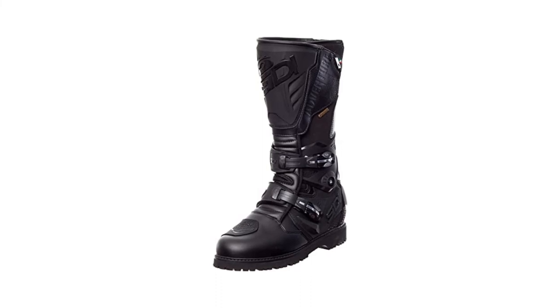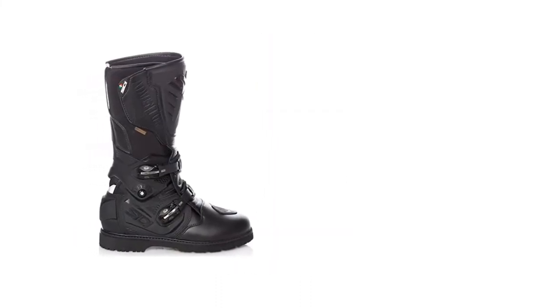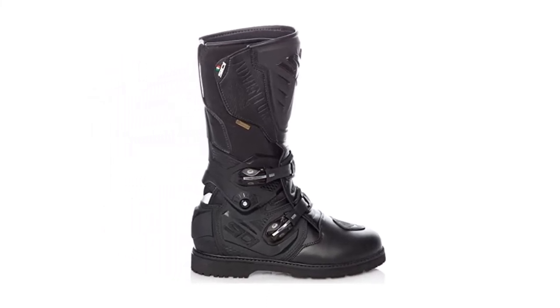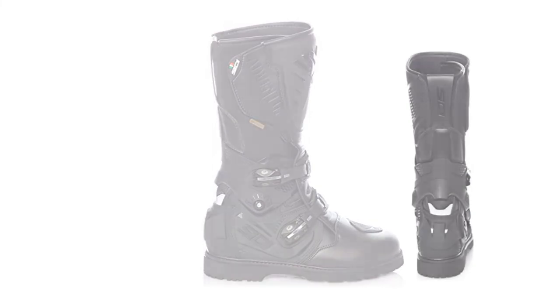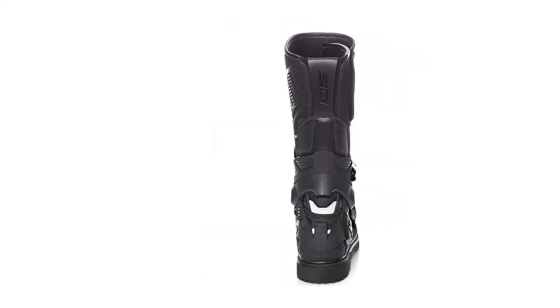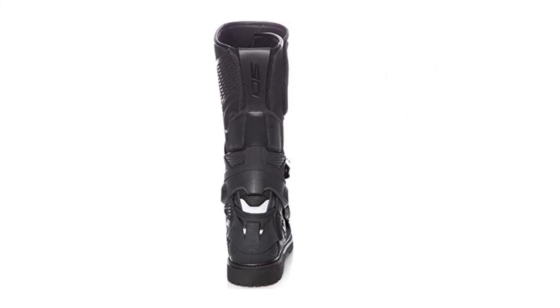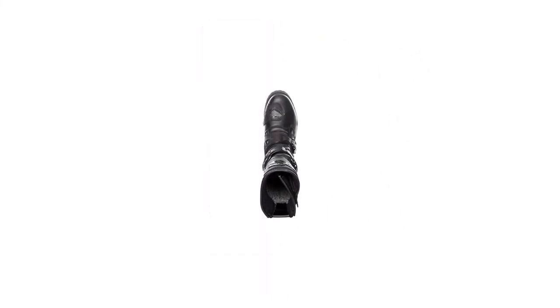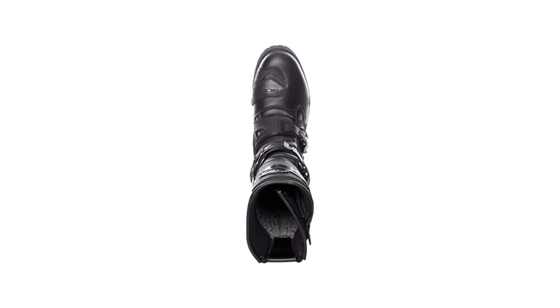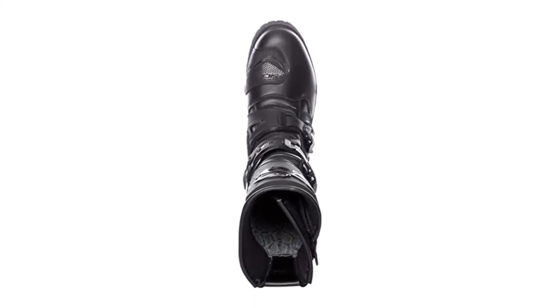And why wouldn't they be? With a sturdy ankle flex system borrowed from road racing, double buckles borrowed from motocross, and the same Gore-Tex liner and sturdy non-slip rubber sole TCX uses for their popular touring boots, the Adventure 2 is a hell of a contender. Add to that feature-rich package a stout list of safety features like a polyurethane shin plate, hinged plastic ankle supports, and shock-resistant heel protection, and you've got the perfect package for adventure touring.